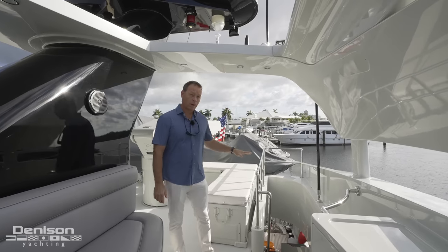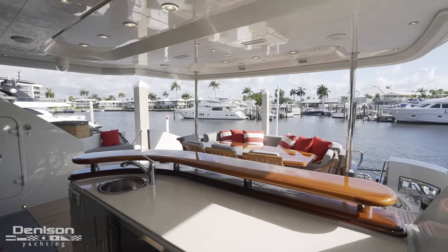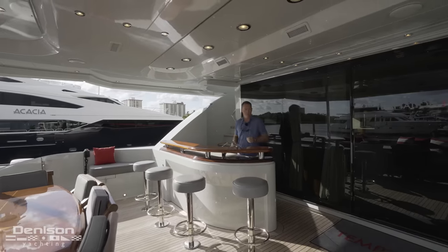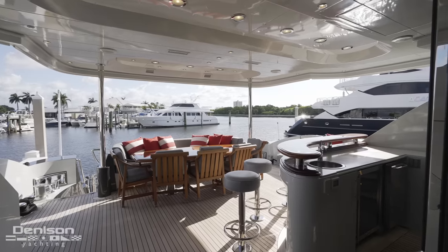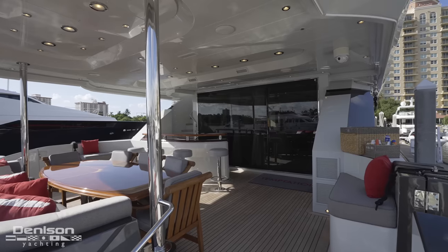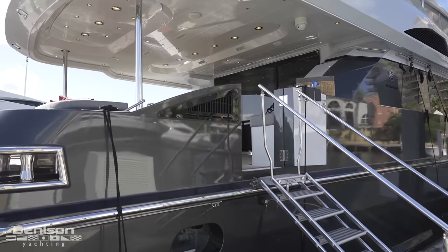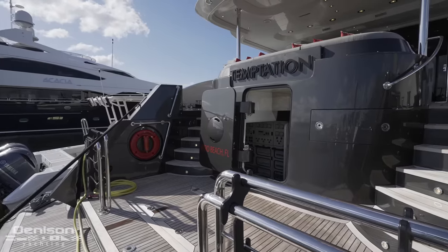Now that I've shown you the sun deck, we're going to work our way down to the main deck. Down here on this spacious aft deck, there's another great bar — behind it a large wine refrigerator, ice machine, and lots of room for the crew to prepare food. There's also a large dining table. You can really feel how big the space is. This boat has a 25-foot beam — it's called the wide-body version because there are no side decks. Everything is full beam. It's got a nice boarding ladder and a Eurostyle transom with wide staircases on port and starboard, making it easy to get down to the swim platform.